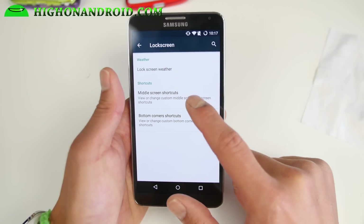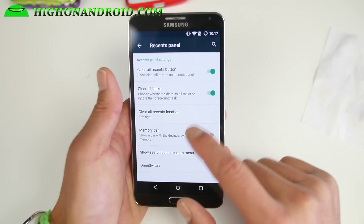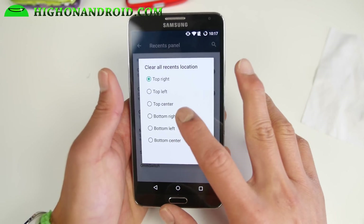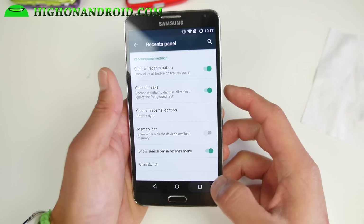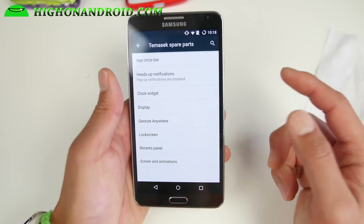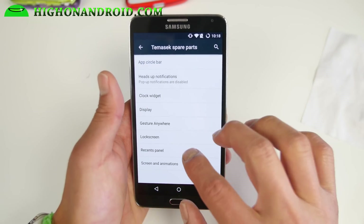There are lock screen options, including middle screen shortcuts and bottom corner shortcuts. The Recents panel lets you change how the recent app location works — I like bottom right, which lets you kill all apps. There's also Omni Switch if you want to change it, and Screens and Animation where you get custom animations you can set any way you like.